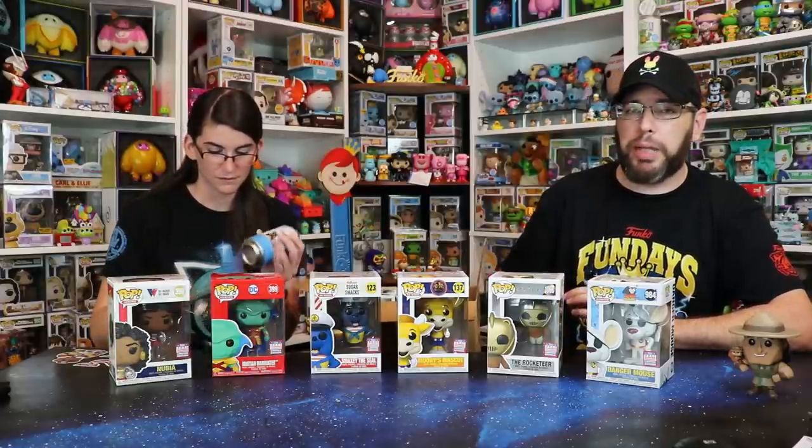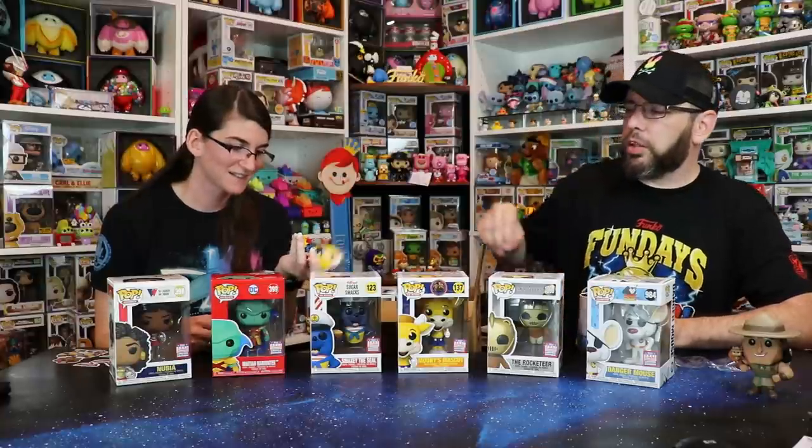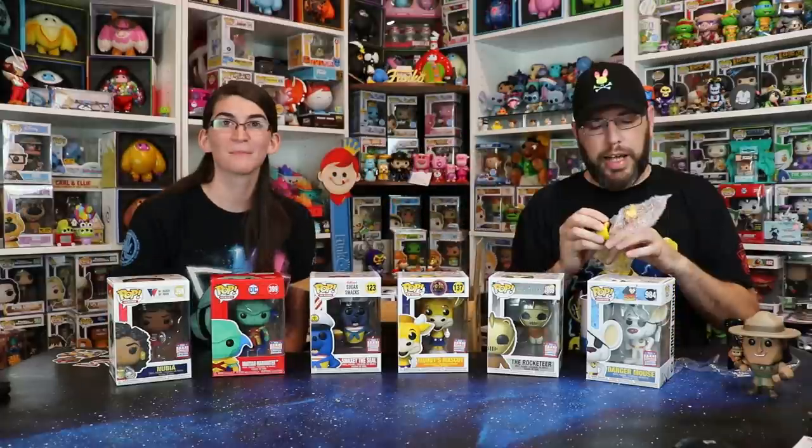Now let's open Thor — the last thing we need to do for this video. The chase on this is a blacklight, which would be amazing. We really like the blacklight ones — getting the Alice in Wonderland ones without a chase was still cool since the blacklight was on the outside anyway. Our luck with chases is historically terrible. Okay — we got the common. A one in six chance is not great for us. But it's a cool classic-looking Thor with Mjolnir, his cape, chest armor, and his classic Norse helmet.